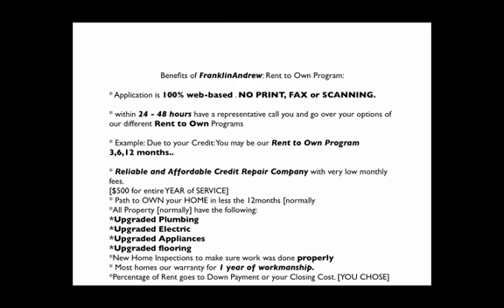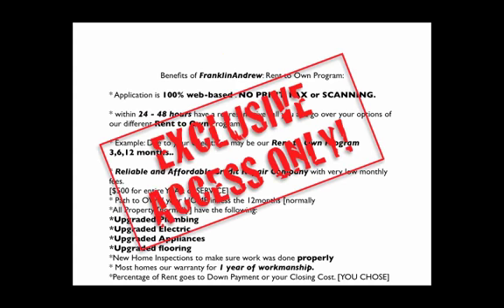How much is my rent going to be? Again, we have no idea until we get your paid and full application. This is exclusive only to you, the person that filled out an application with our company.